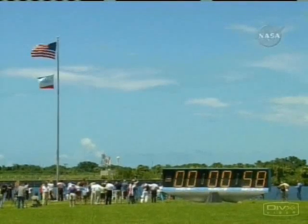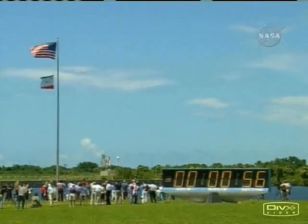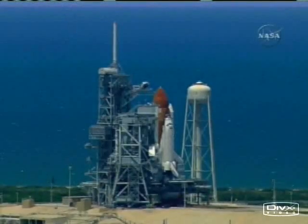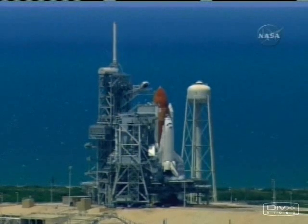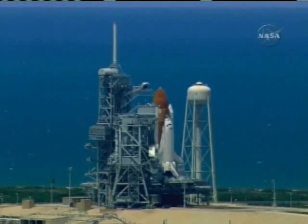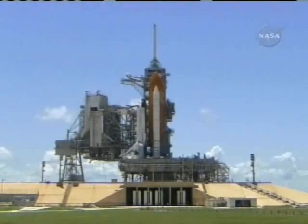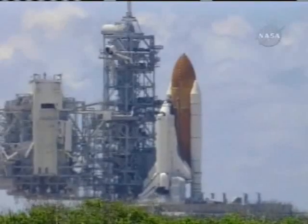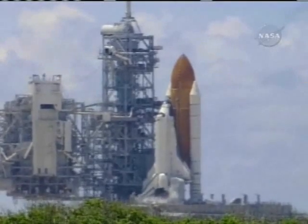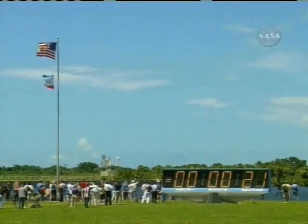And counting. We are transferring to Orbiter Internal Power at this time. Discovery is now running off its three onboard fuel cells. Coming up on a go for auto-sequence start. And we have a go for auto-sequence start. Discovery's onboard computers have primary control of all the vehicle's critical functions.